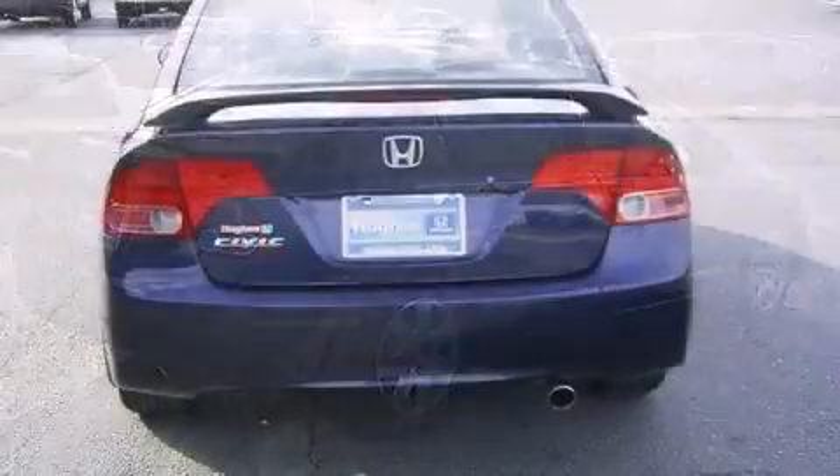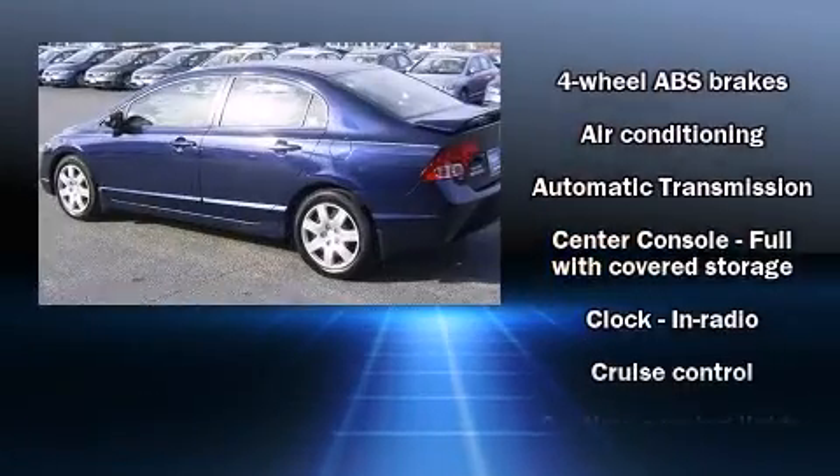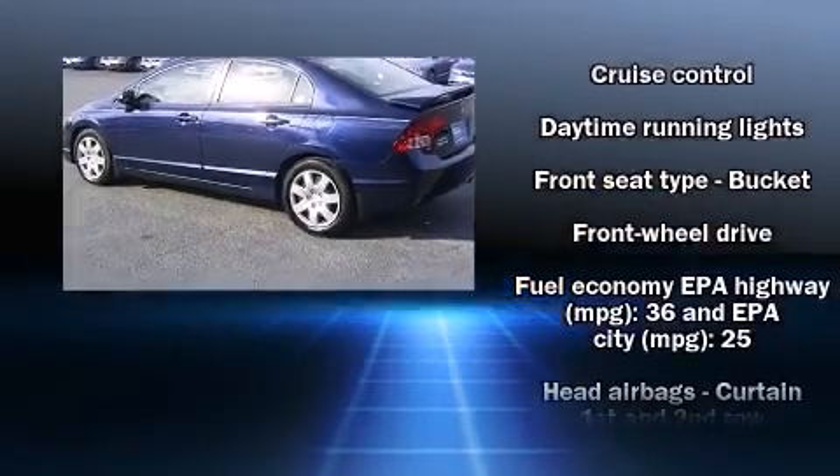Honda infused the interior with top-shelf amenities such as a tachometer, power door mirrors, and more.